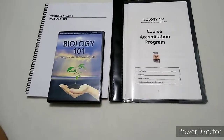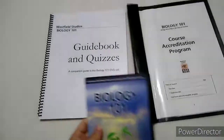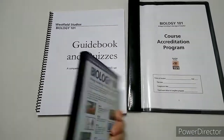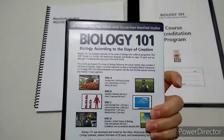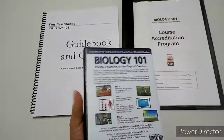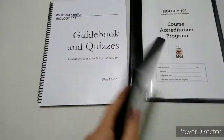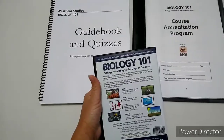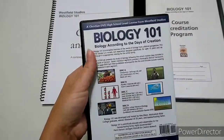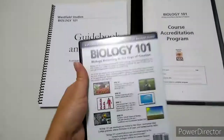My daughter used this for her science last year when she was in 9th grade, and she absolutely loved it — hands down, her favorite science she's ever done. She was so excited about it each day and actually finished it completely early, just because she enjoyed it so much. Wes is funny and does a good job breaking things down, and she learned a lot.